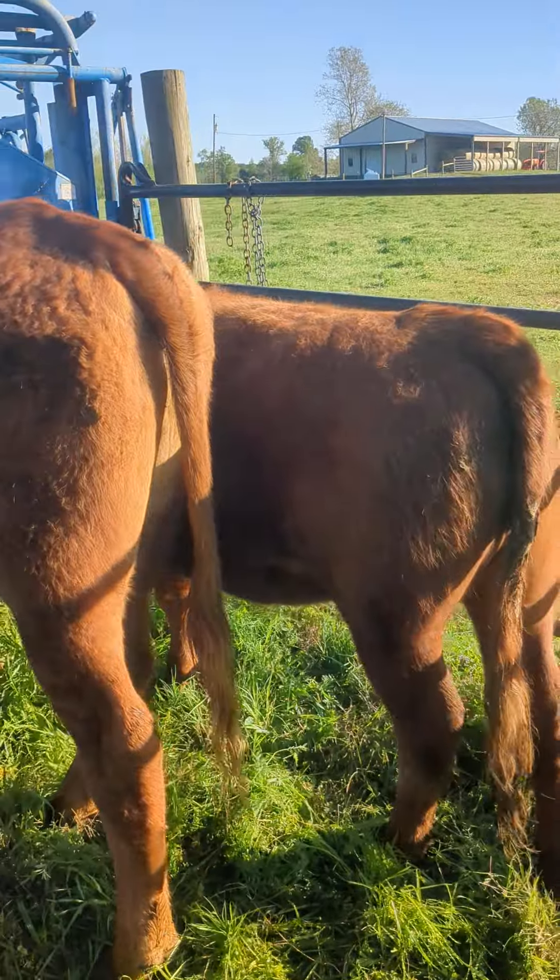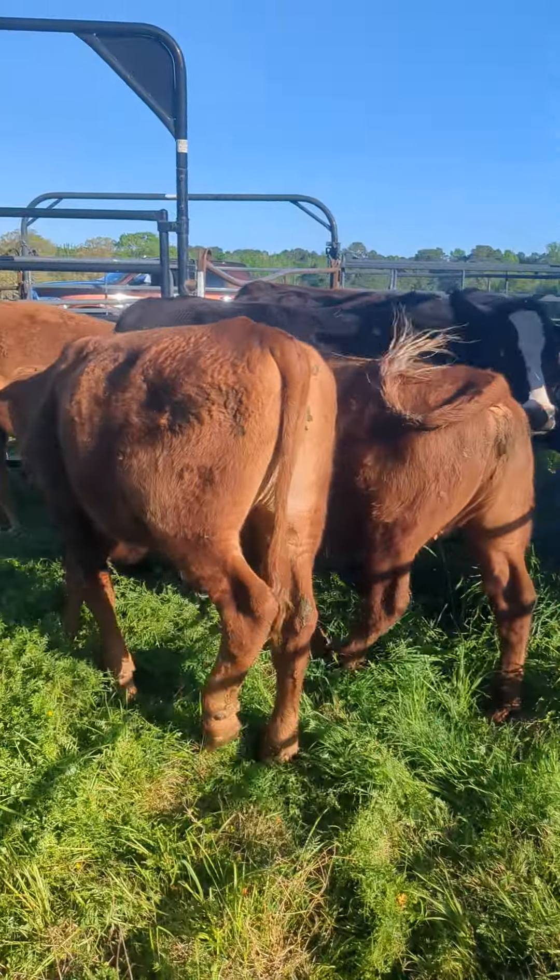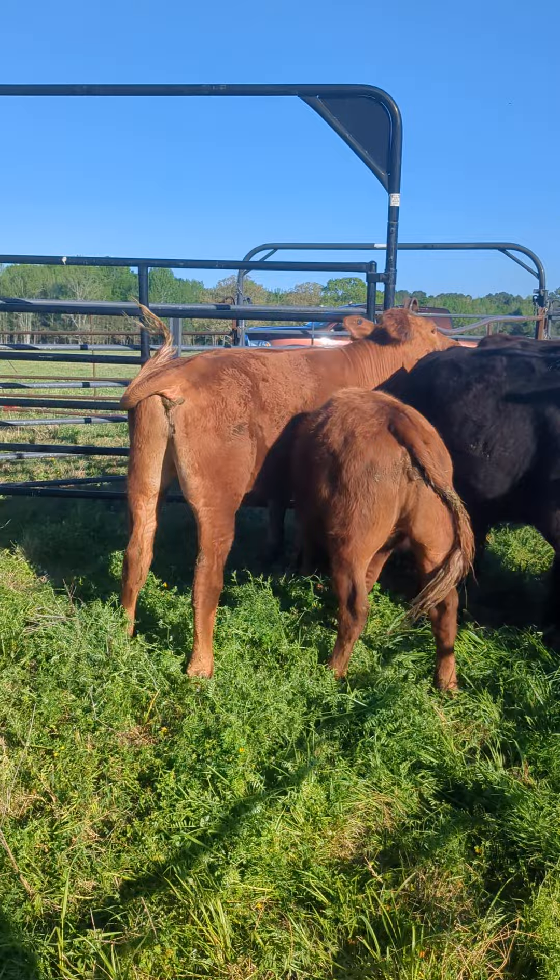We got number 50 here. He is 1,050 pounds right now. It is April the 3rd and he is 25% Santa Gertrudis, 25% Hereford. Should make a real nice finished piece of beef. These are all the same breed — 50% Wagyu and then 50% Star 5, which is 25% Santa Gertrudis, 25% Hereford.